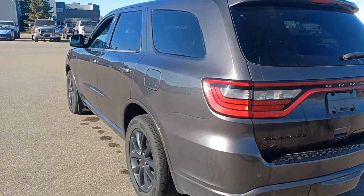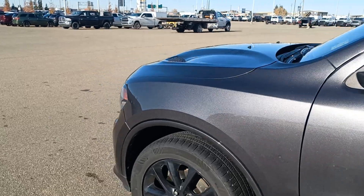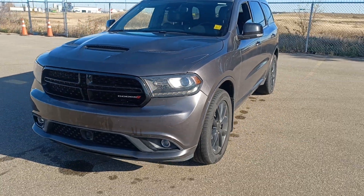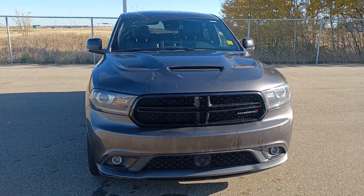The GT also has rear sensors and a towing package. It has a clean Carfax. Dodge is not making the Hemi engine with Durangos anymore. Call me at 780-862-3678 if you have any questions. I'm here to help you — bye bye!